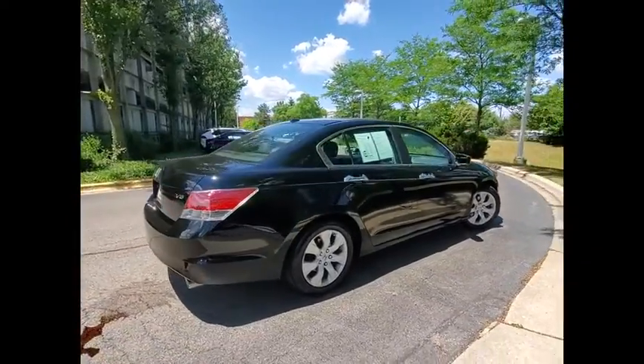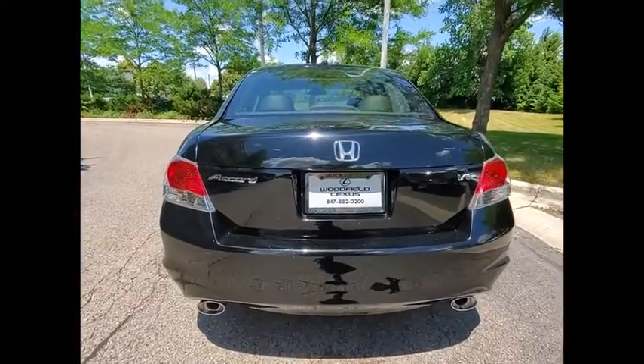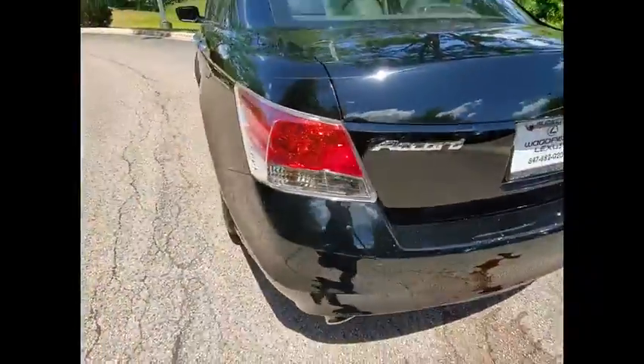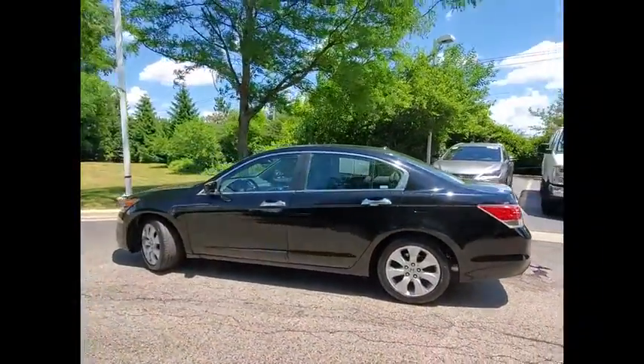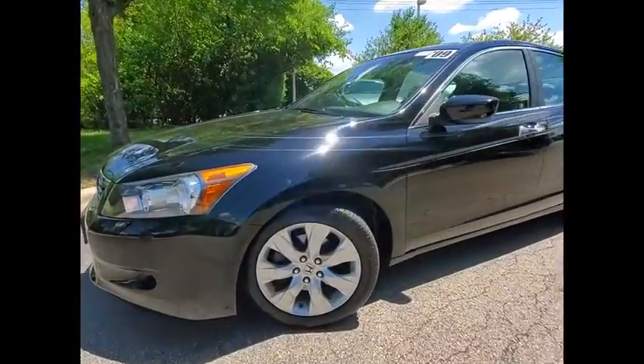This vehicle has less than 100,000 miles. Here are some of this vehicle's great options: traction control, stability control, front suspension type double wishbones, front suspension type strut, daytime running lights, fog lights, power brakes, braking assist, ambient lighting, and cruise control.